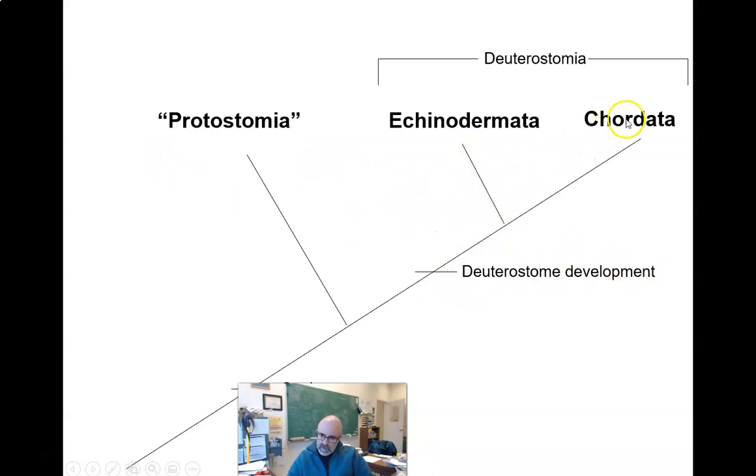We've talked about the echinoderms today, and that leaves us with one phylum for the rest of the semester — arguably one of the more interesting groups. From here we're going to talk about fishes, amphibians, reptiles including birds, and mammals — and that's it for the semester. The protostomia includes the lophotrochozoans — platyhelminths, molluscs, and annelids — and the ecdysozoans, which includes arthropods and nematodes. That is the echinoderms.